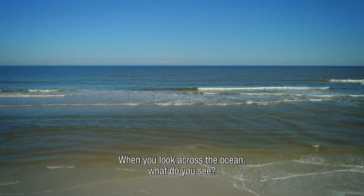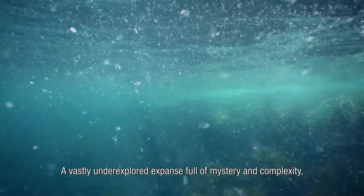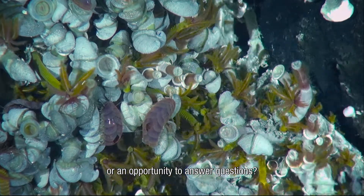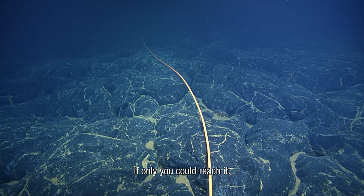When you look across the ocean, what do you see? A vastly underexplored expanse full of mystery and complexity? Or an opportunity to answer questions? The information is out there, if only you could reach it.